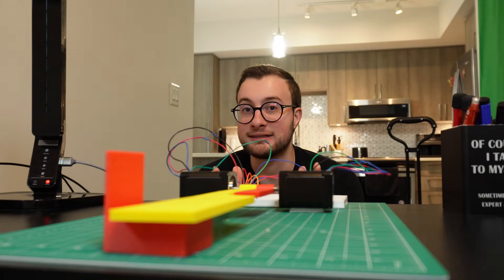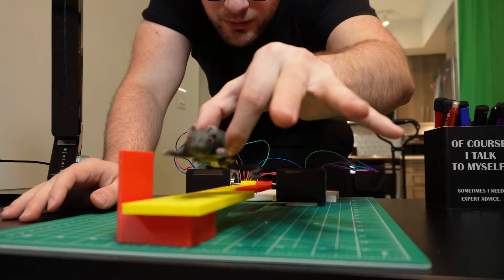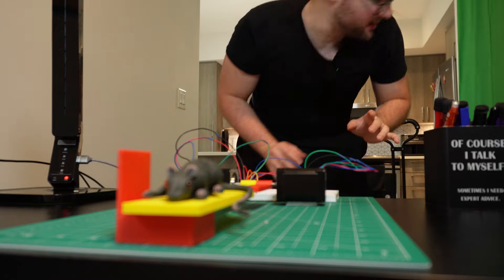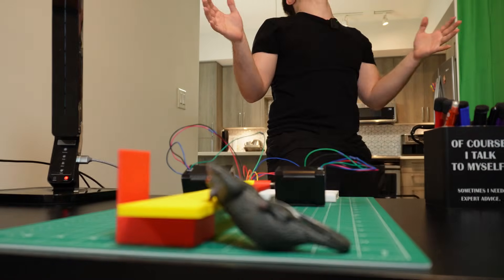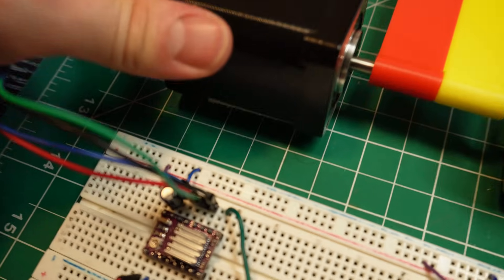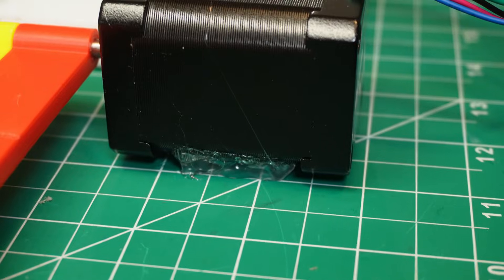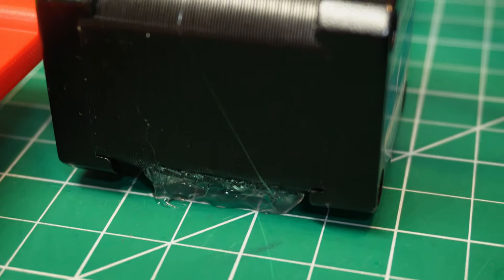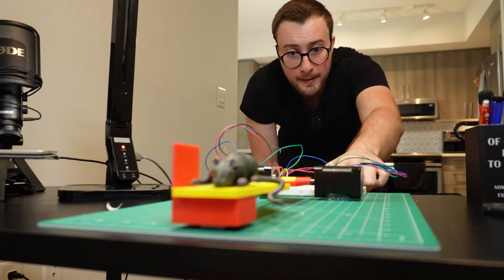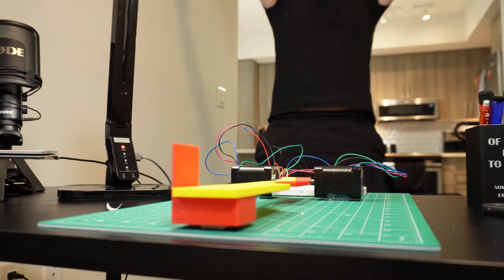No, no, no — I cannot be certain yet. I still need to test it with the weight of the rat. I think I know what's happening — the command strips holding the motors aren't strong enough to keep them in place, so I'm just going to hot glue them to the mat. That should do it. Please work. Finally!